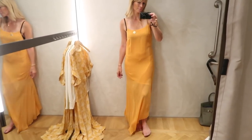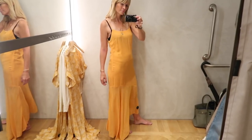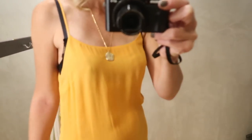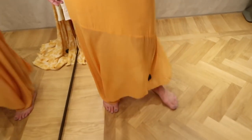Sadly this bias cut midi dress doesn't work for me. I like the color and spaghetti straps, but the fabric is just too thin and not creating the most flattering shape. I feel like I'd have to breathe in an awful lot to make this one work.